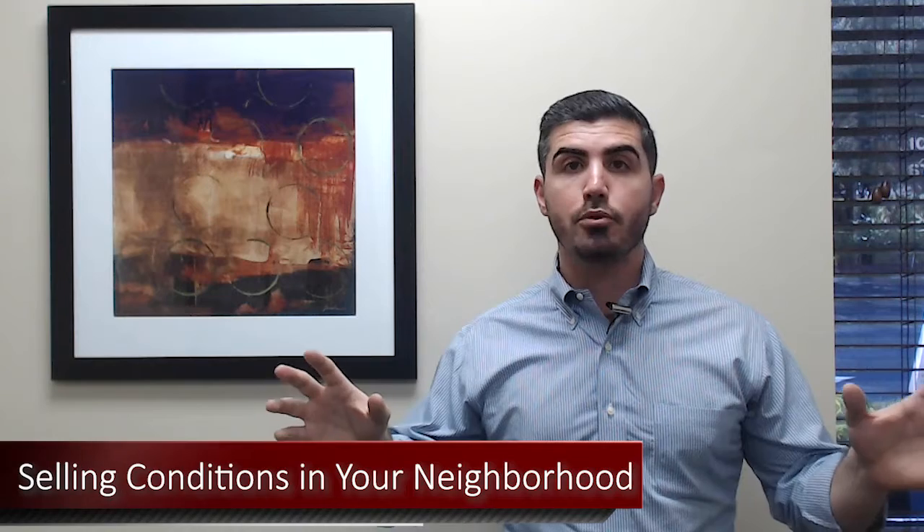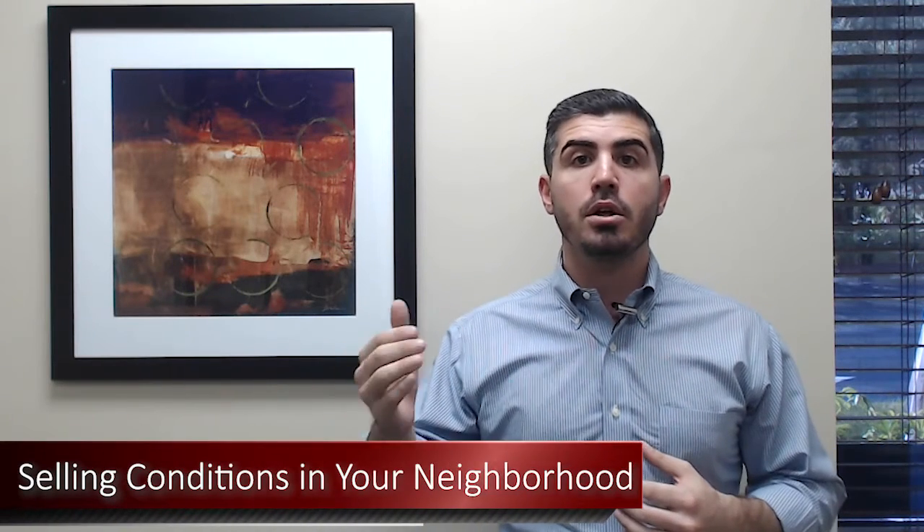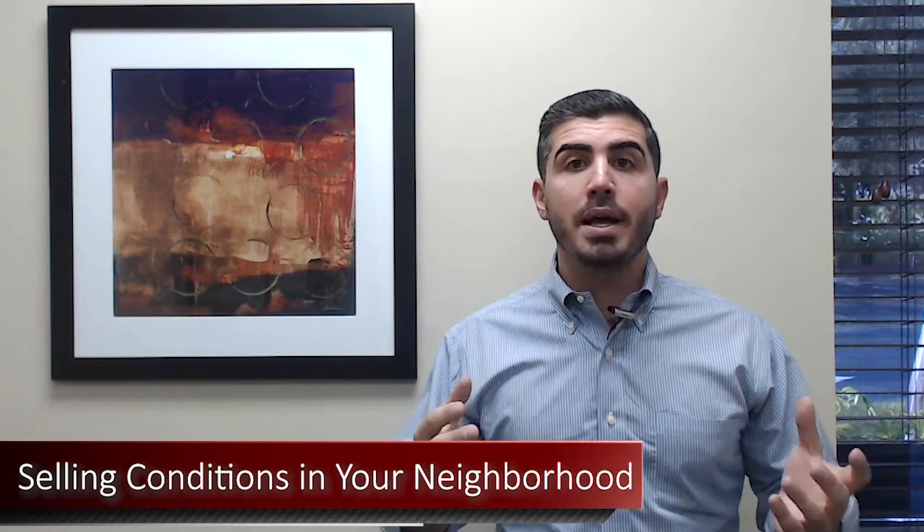Number three is selling conditions in your neighborhood. Are all the homes upgraded with new modern kitchens and fancy bathrooms, or are they much more original? It really depends on your neighborhood. If everything is updated and your house isn't, you're definitely going to have to be priced competitively, and you need to know that buyers in your neighborhood are expecting a certain level of upgrades and condition. It really comes down to making sure your home is priced competitively.